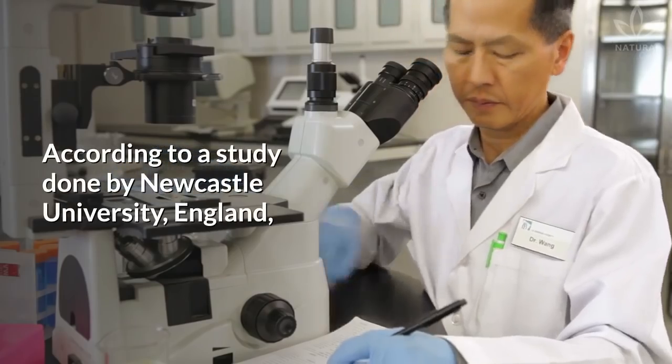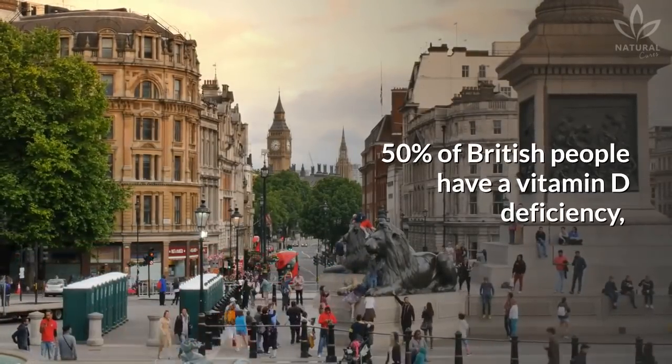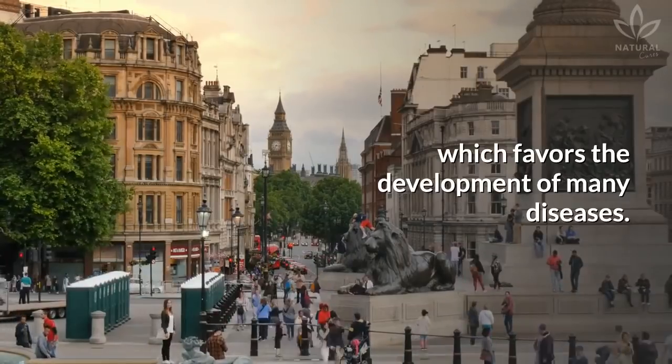According to a study done by Newcastle University, England, 50 percent of British people have a vitamin D deficiency, which favors the development of many diseases.